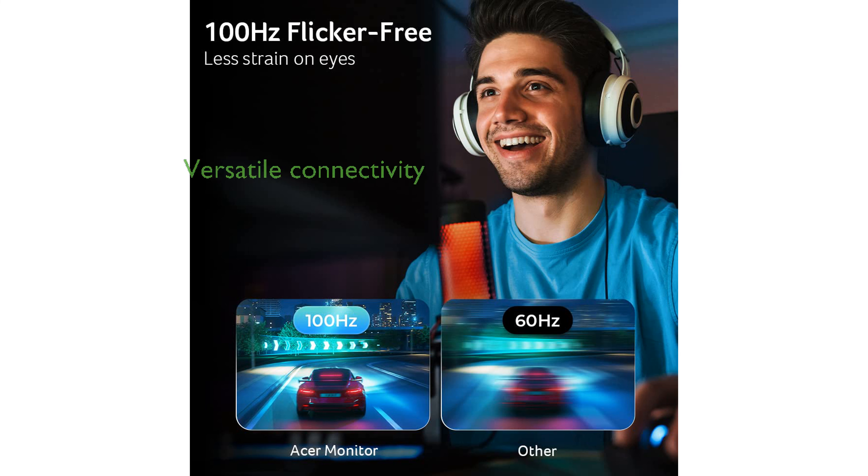With both HDMI and VGA ports, the Acer CB242Y eBear monitor offers versatile connectivity options, making it suitable for various devices and setups.